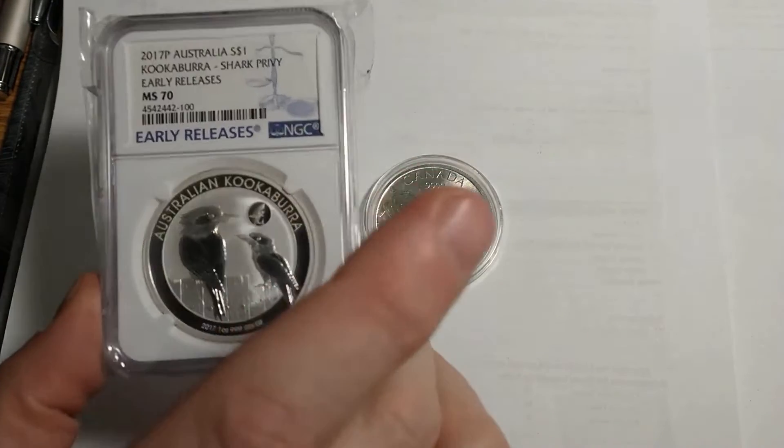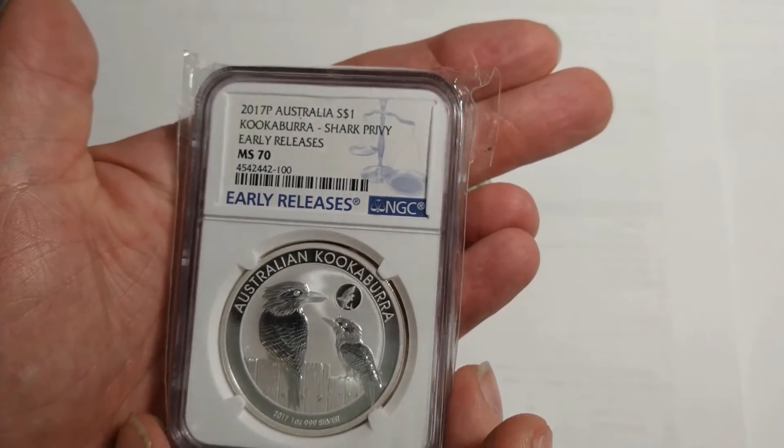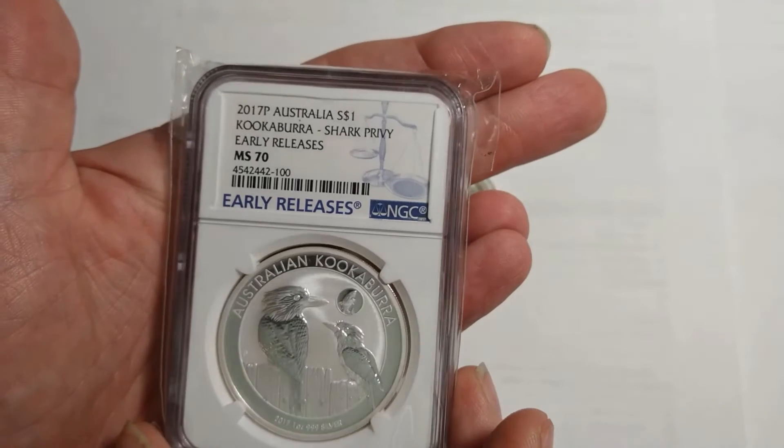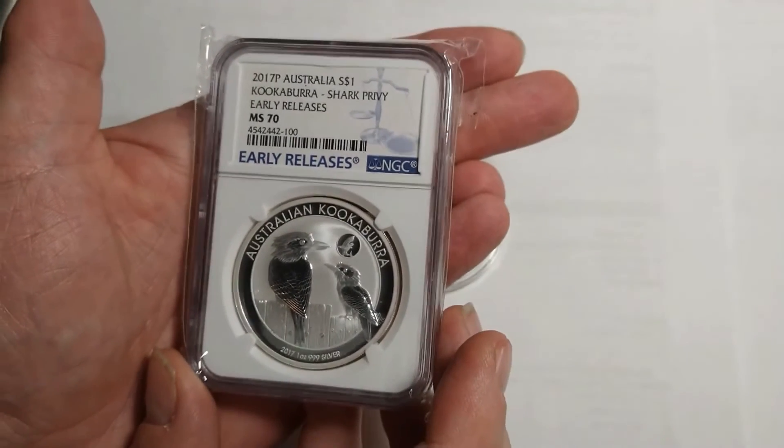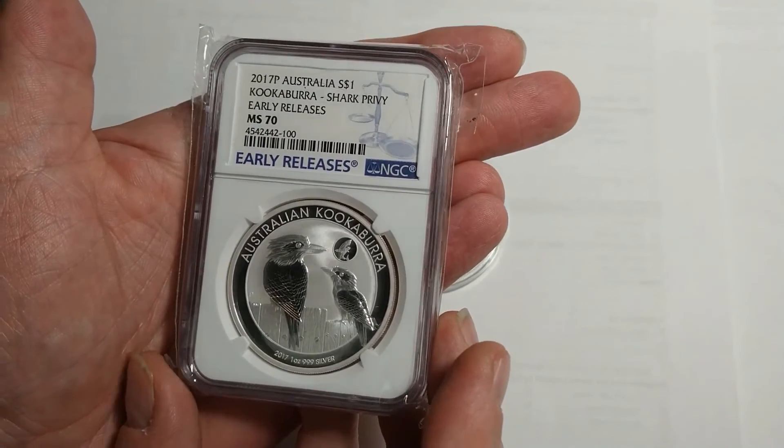That's what I got. Thanks RC for the trade, I really appreciate it — this is a really beautiful coin. I might just hold on to it for a while. As always guys, this is Nerd Analyst. Have a blessed day, stay safe, and be kind to each other.